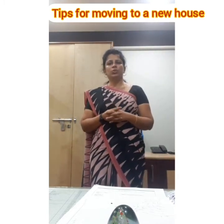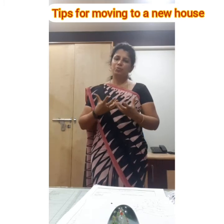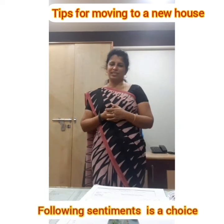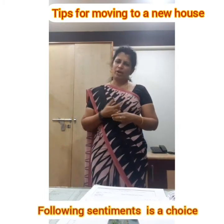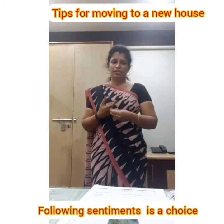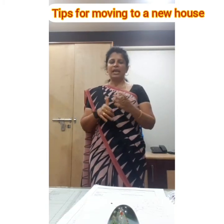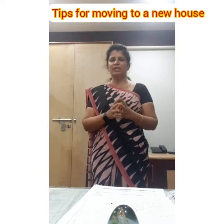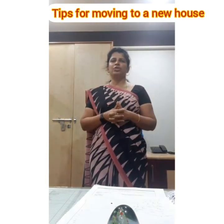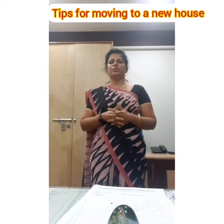One more thing: they say that bringing certain items to your new home brings good luck, health, prosperity and success. Simple things like bread, some wine or juice, rice, water, and candles to symbolize brightness. You can keep these items in your new home before you begin your move — it's just a sentiment, but if you'd like to do it, you can.